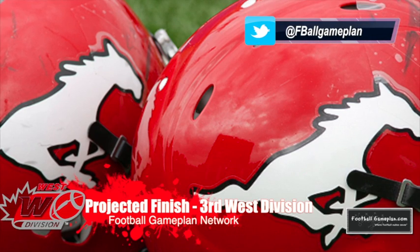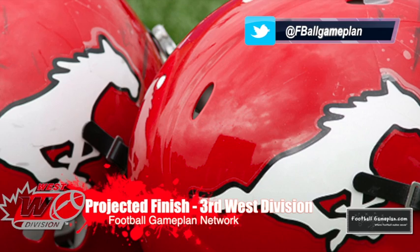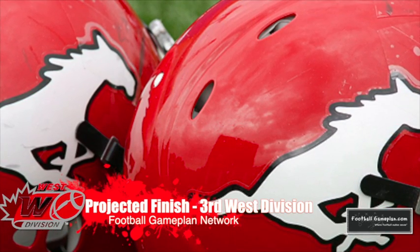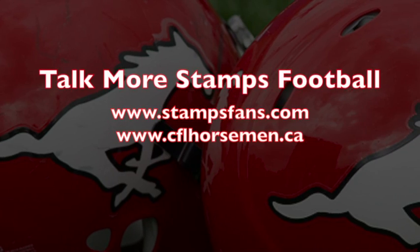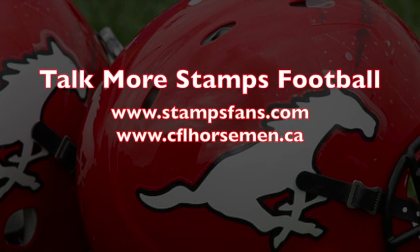I have the Stamps finishing third in the West Division. There are still some minor questions about the secondary and whether they can be effective in creating turnovers. But overall, a very explosive offense, a very good running game, a veteran offensive line with a lot of talent — this team will be back in the playoffs and make a lot of noise. I also want to give a huge shout out to Stamps Fan Forums for always showing Football Game Plan support.